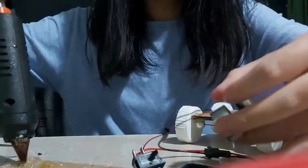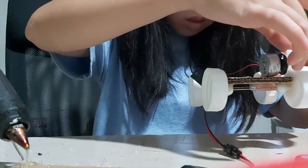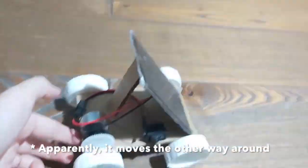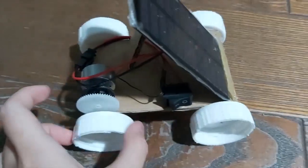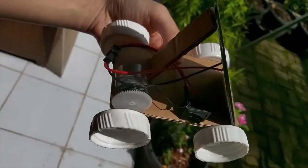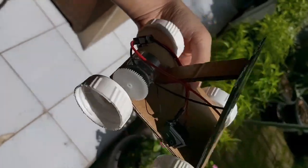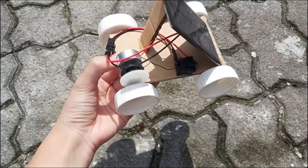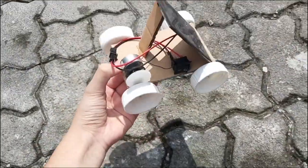I glued another plastic gear to the DC motor, then assembled the whole circuit back on the board. You can see how the gear system works: as the plastic gear on the DC motor moves, it causes the plastic gear on the wheel to move as well. Testing it now — it's moving! The car is moving by itself.